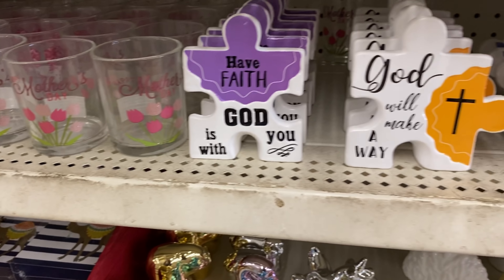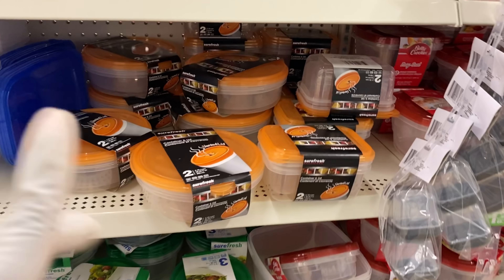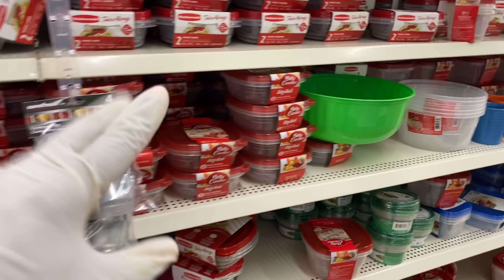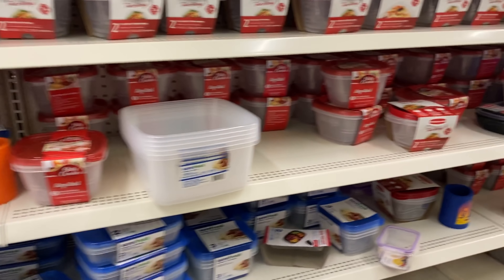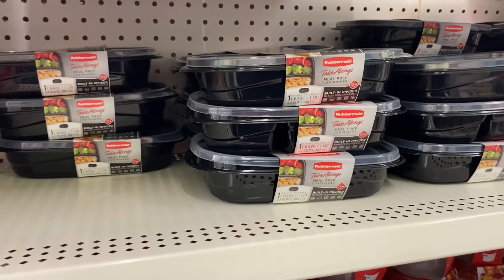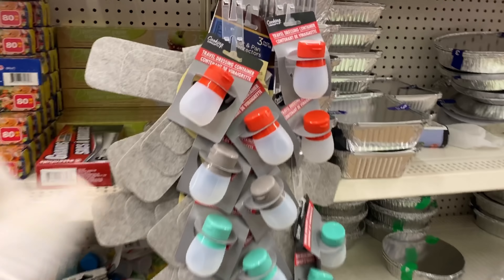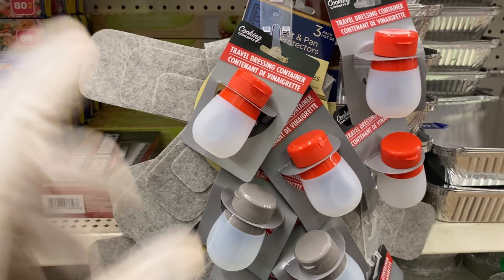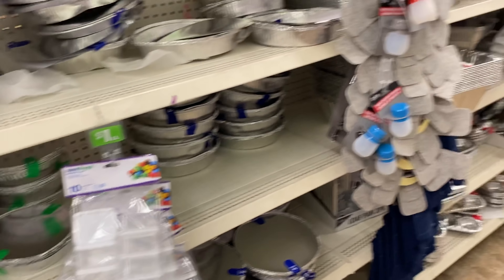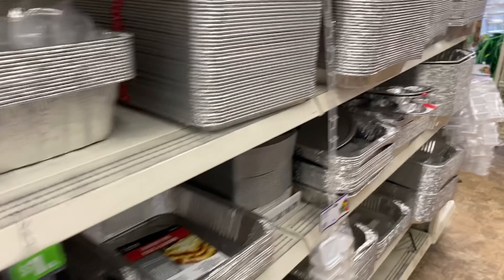That's the end of the video and the new finds at Dollar Tree! Let me know what you think and what items you liked. They also have a lot of colorful containers and lids — some of my favorites are for meal prep, like the Rubbermaid two-piece sets they always carry. They have meal prep containers with built-in dividers — absolutely love those, especially if you have a workout plan going on. They also have little popcorns for movie night, and containers great for condiments and salad dressings. Let me know what you're doing and what you liked. Please like, comment, and subscribe!